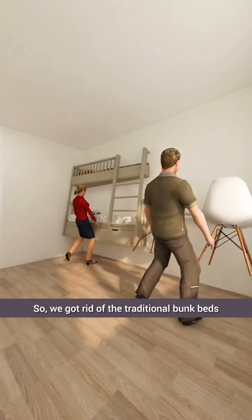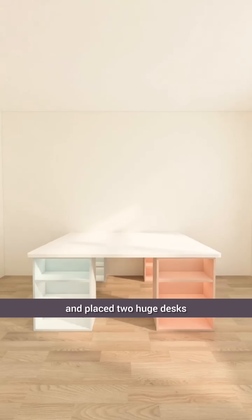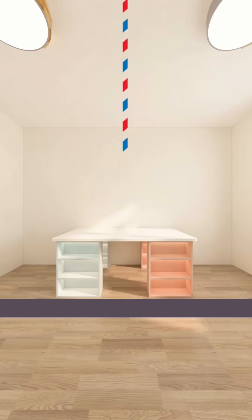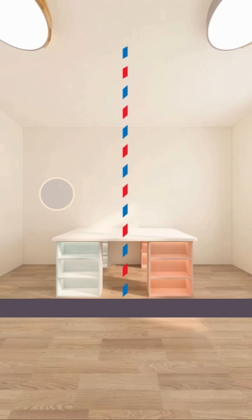So we got rid of the traditional bunk beds and placed two huge desks, each measuring 800 by 1 meter, to divide the space. On the left side is the younger brother's area, while the right side is designated for the sister.